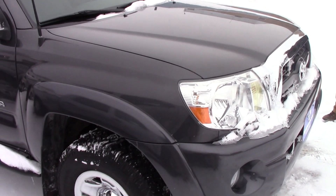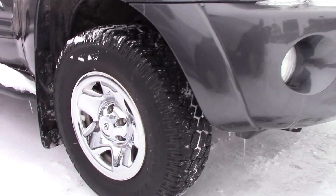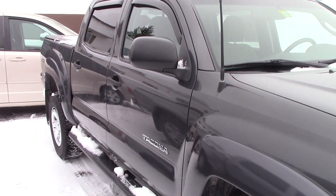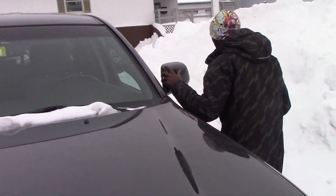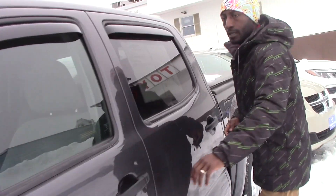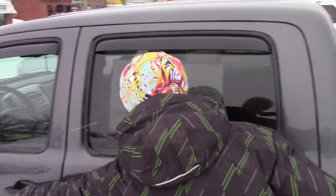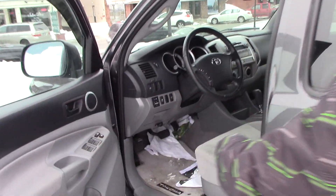You do have fog lights and daytime running lights. You have steel wheels with brand new tires on. This vehicle is pretty clean. Take a look around this vehicle and you can see how it looks. We have heated mirrors on the outside of this vehicle. I want to go through it one step at a time.